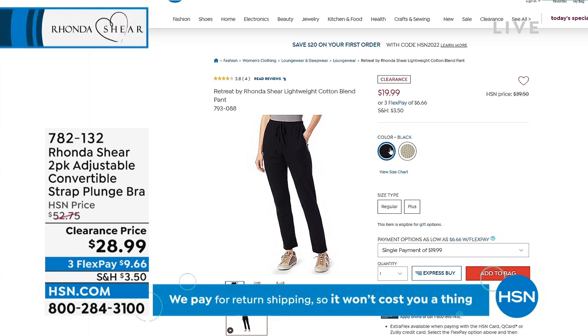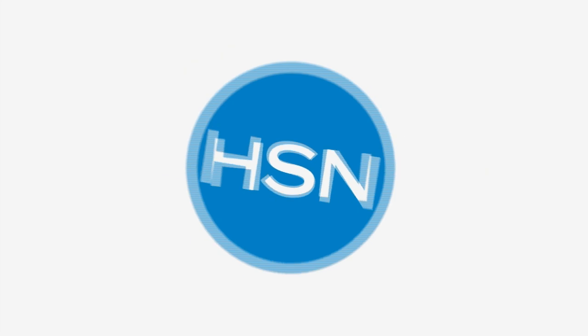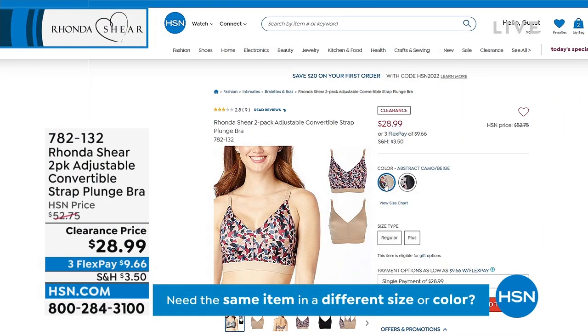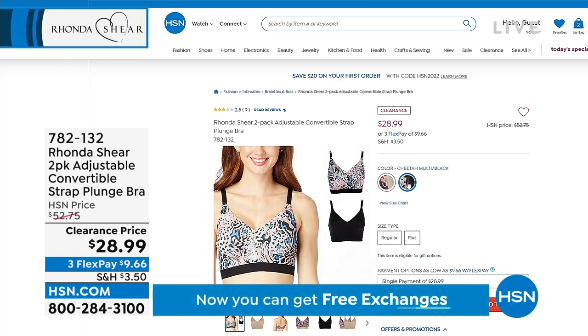Coming up in the show — it's an adjustable convertible strap bra, a plunge bra. If you're really looking to enhance your bust line, stay with us. It's a clearance markdown to only $28.99 for a two-pack, down from $50 to $75. There's abstract camo and beige, or the cheetah multi and the black. Another two-pack coming up later in the show.